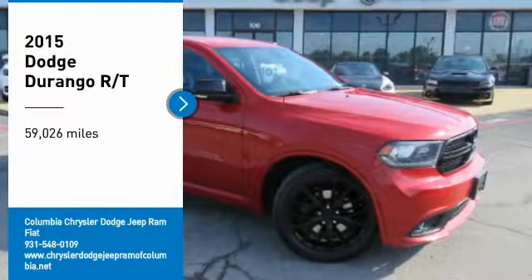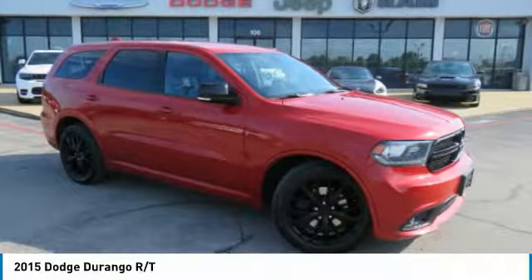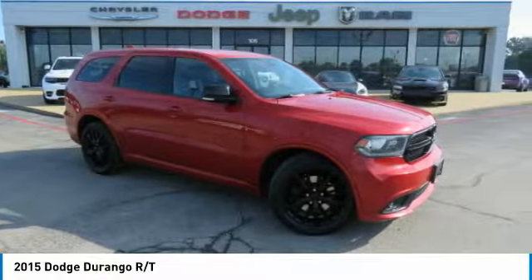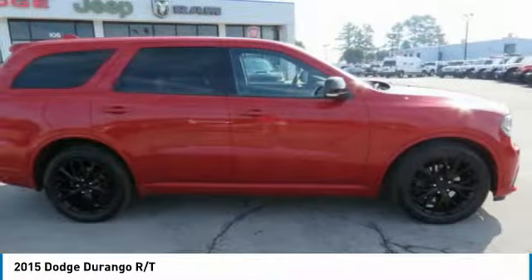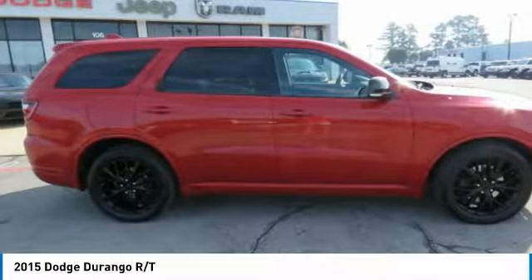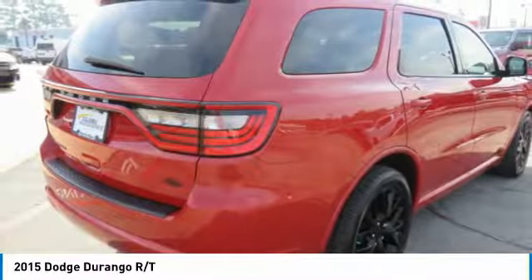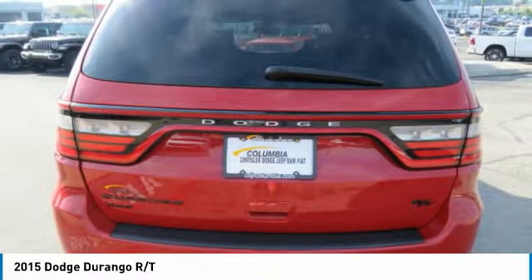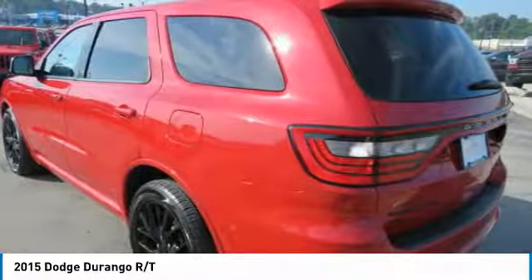We are pleased to show you the 2015 Durango. The Durango allows you and your family to travel in style and comfort. It offers more interior room than most midsize SUVs and has an available third row of seating. Underneath are sturdy body-on-frame mechanicals and the option for a powerful V8 engine.